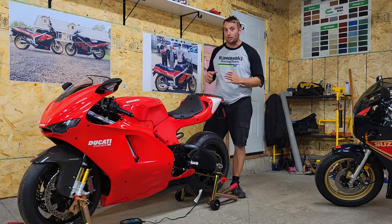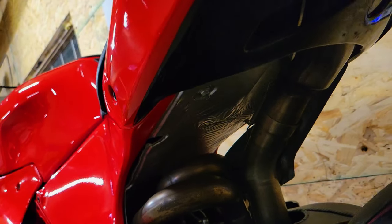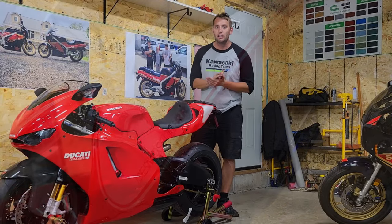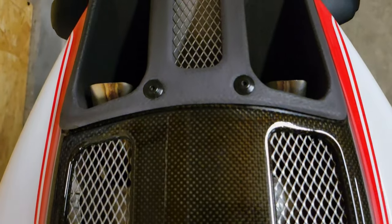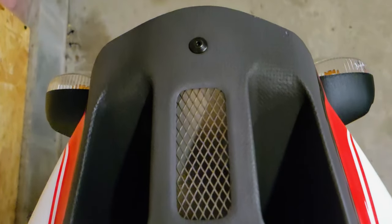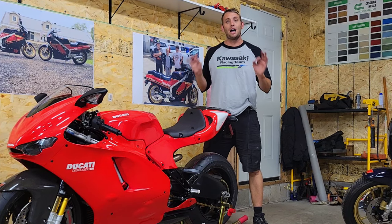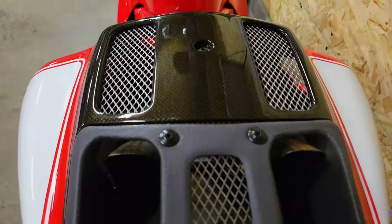It's just absolutely gorgeous. What makes this bike so incredibly special is that it's basically Casey Stoner's MotoGP bike with lights on it. This is probably the closest you can get to a street legal MotoGP bike without breaking every single street law imaginable. So this might be the most modern bike I've ever featured on my channel, but it is 100% without a doubt a classic — an instant classic from the day it was released. And in my opinion, the last of an era.